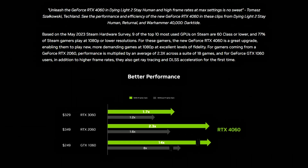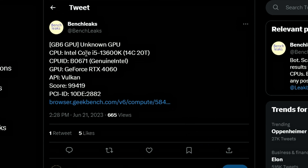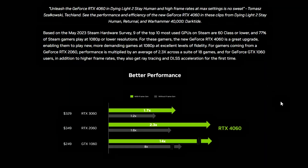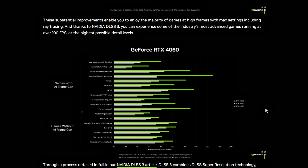You might ask — is this even legit, or is NVIDIA cherry-picking? They might not be, because a leak from Benchleaks shows a system with an Intel Core i5-3600K and the GeForce RTX 4060 running on Vulkan API, scoring 99,419 on Geekbench. Comparing with the RTX 3060, the RTX 4060 is around 18% faster on this specific test. So NVIDIA might not be lying, and the RTX 4060 looks not bad for the price of $300.